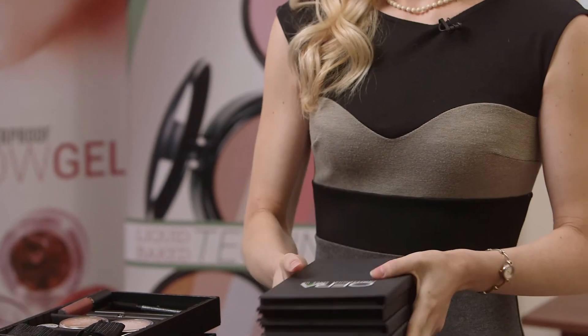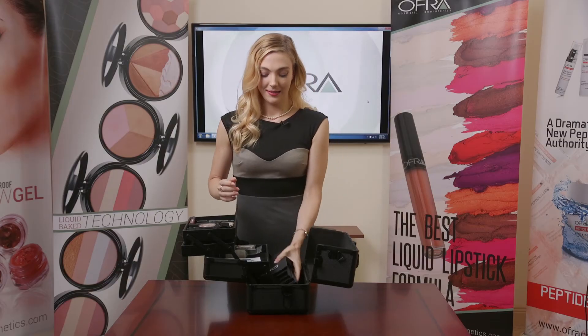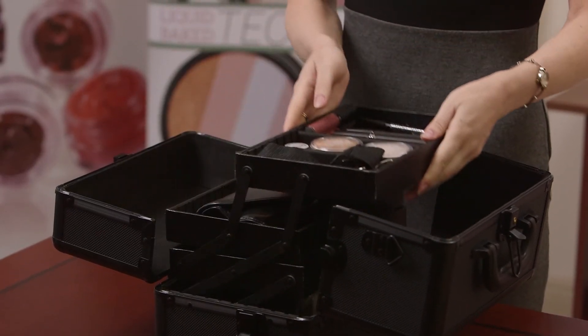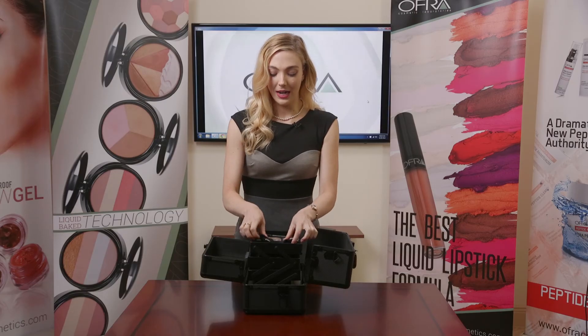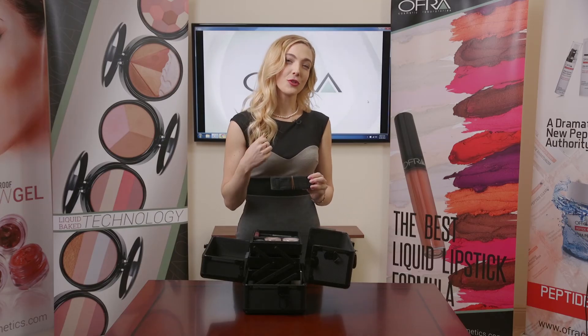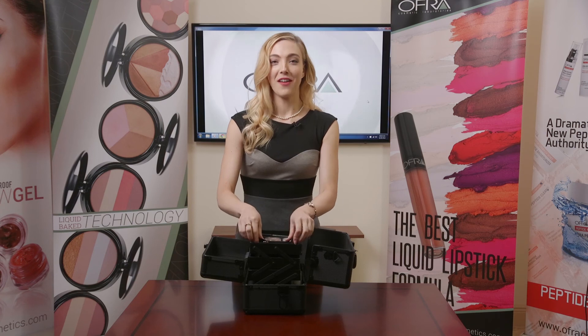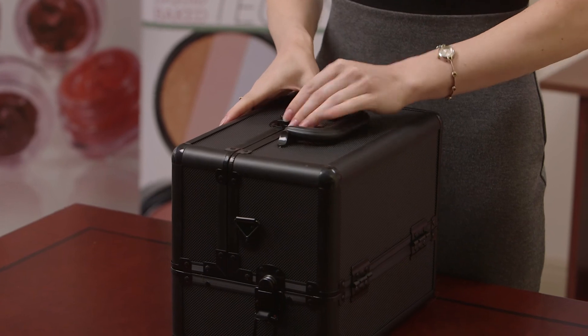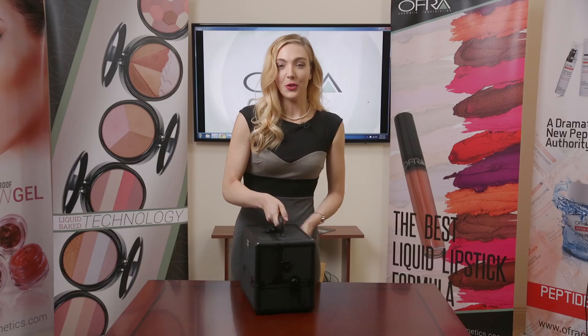Everything does pack up quite nicely. We do have a strap here that connects to the case — you can throw it over your shoulder, which comes in handy for traveling. And it's quite sturdy as you can see, but it's also very light and easy to maneuver.